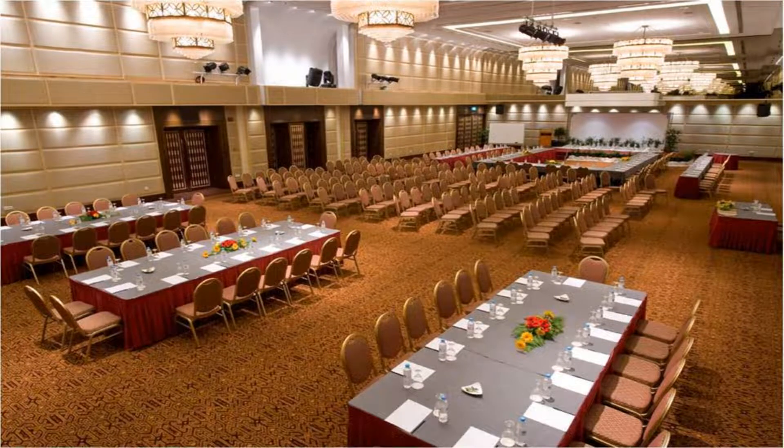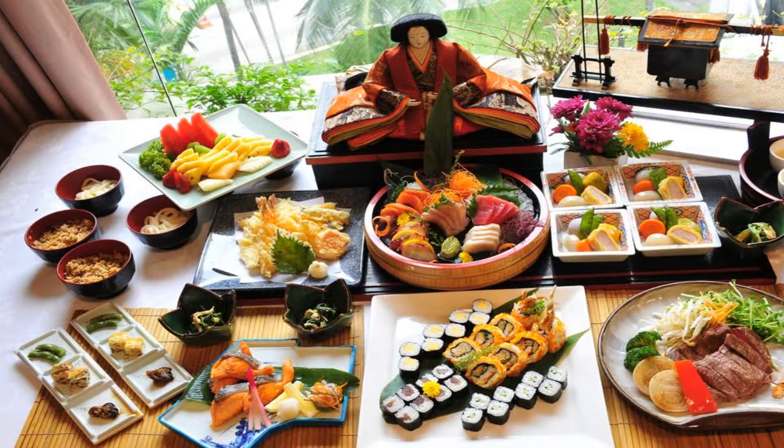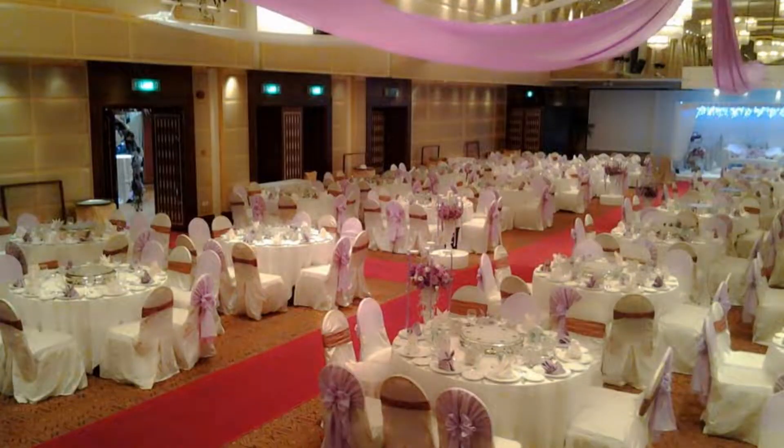Featuring a modern decor, luxurious rooms at Seri Pacific Hotel are fitted with wooden flooring. They are equipped with a flat-screen TV with movie channels and a minibar. Select rooms offer views of Putra World Trade Centre, Genting Highlands, or the Petronas Twin Towers.